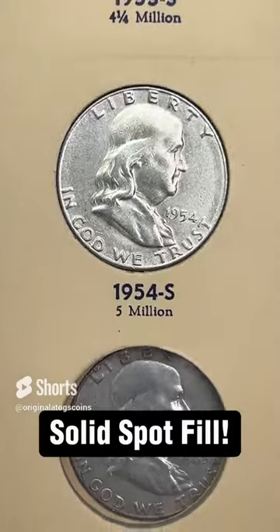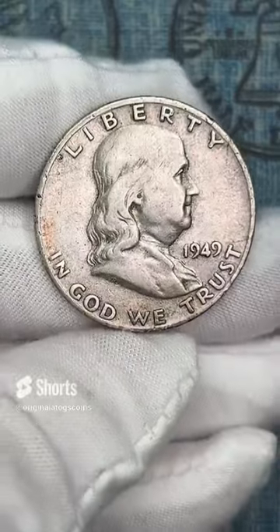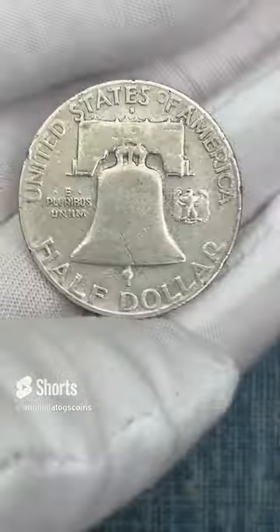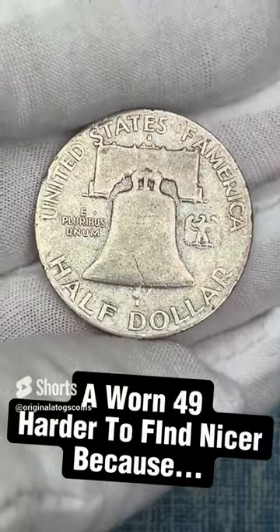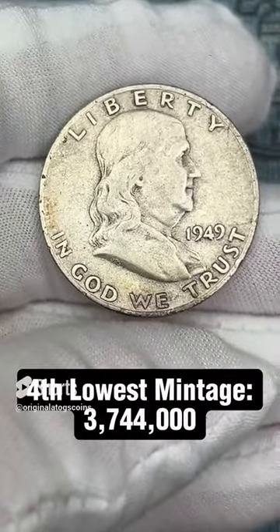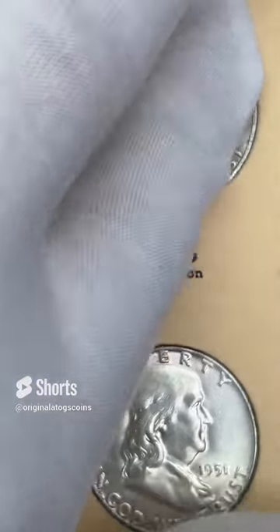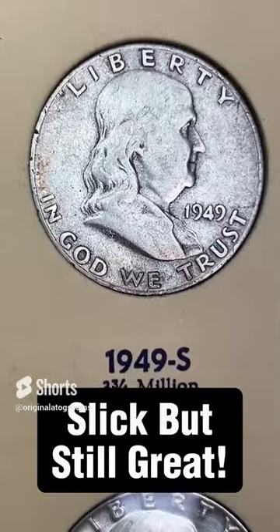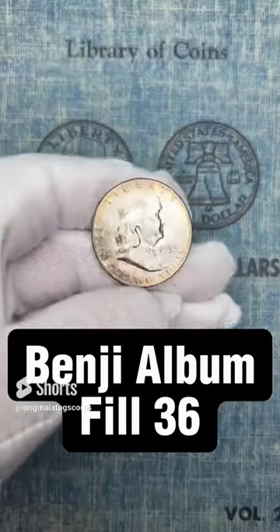Today's Benji is a 1949 from San Francisco. This one is slick but does have some detail still and looks pretty good for a worn Benji. This one is going to fill another spot in this album. Let's toss it in — filling spots. Even though it's slick, it is still a silver half dollar Benjamin Franklin. Very cool.